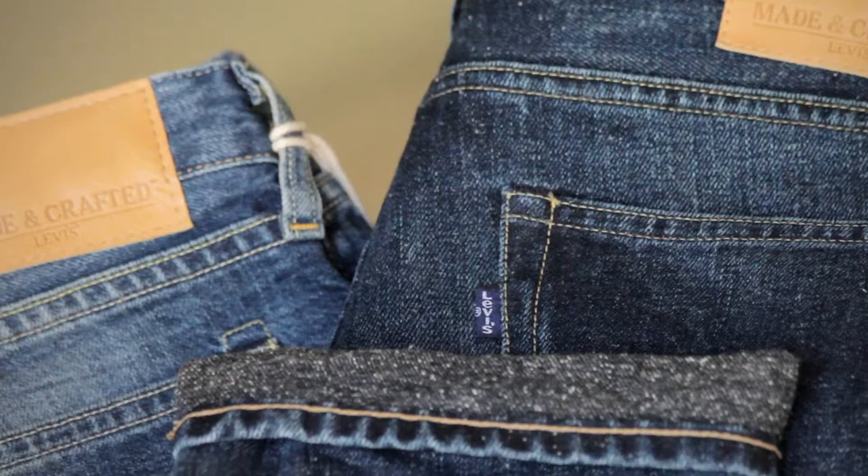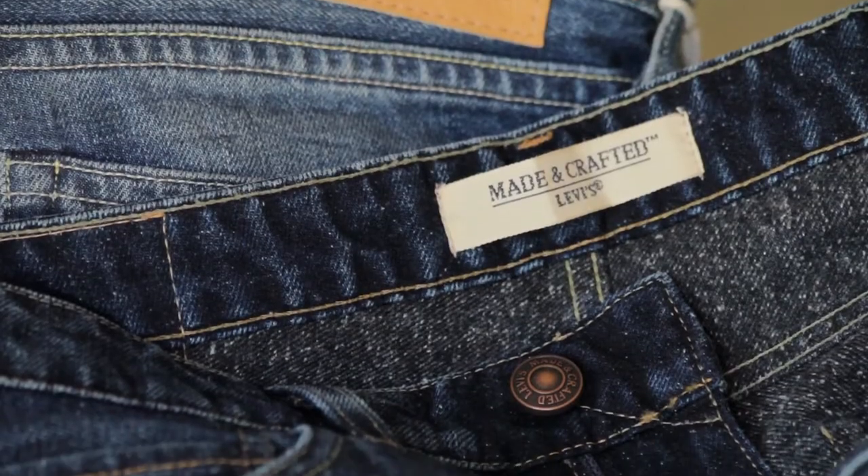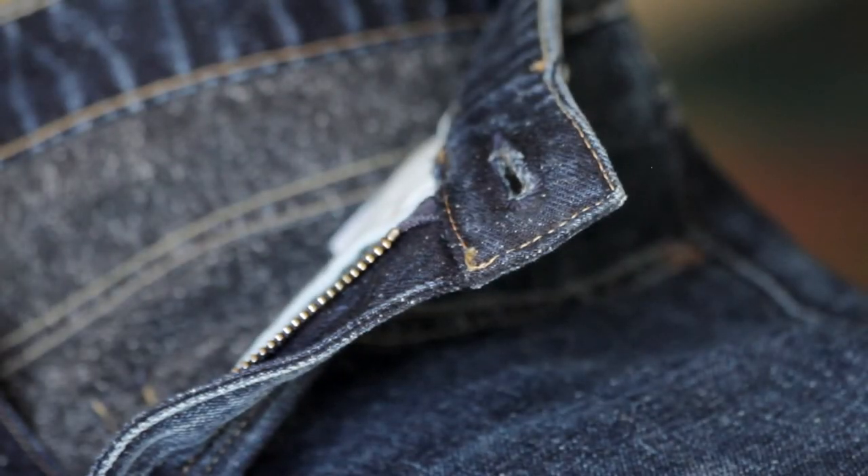If we look back at history from 1967, we did a great zip fly fit called the 505, which many people will know. There are elements of that shape, that silhouette, appearing in Made and Crafted with the tack.